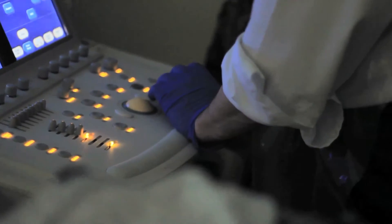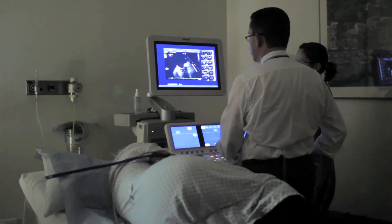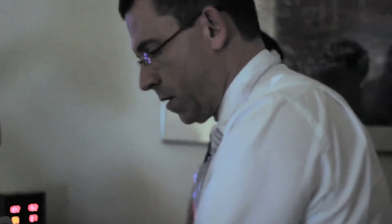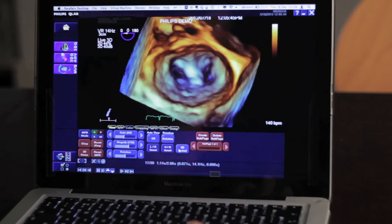Twenty years ago, the surgeon needed to go into the heart first before they actually realised what the lesion, the pathology looked like. Nowadays, the surgeon or the interventional cardiologist can plan the procedure in advance. The patient is taken into the cath lab with a valve condition and is having a transesophageal echocardiogram at the same time.